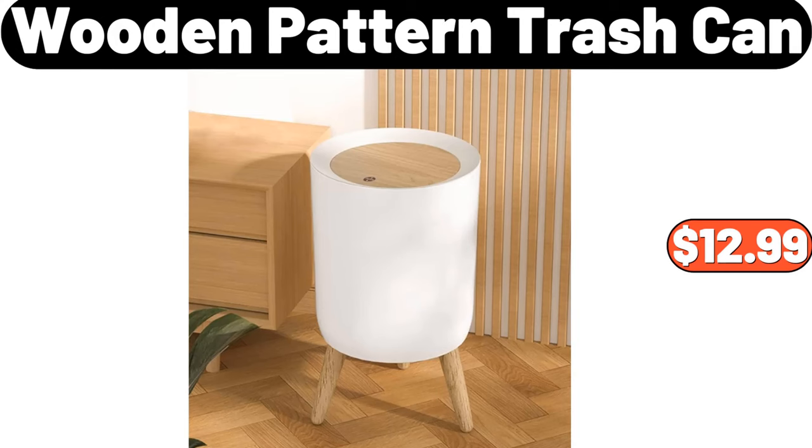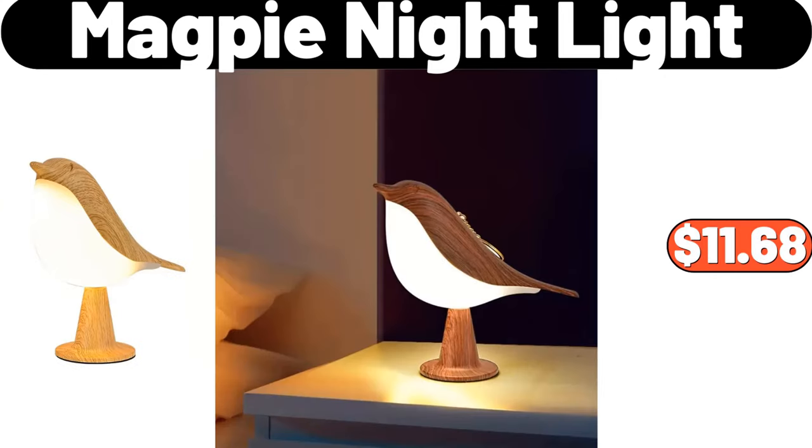Wooden pattern trash can, $12.99. Magpie nightlight, $11.68.